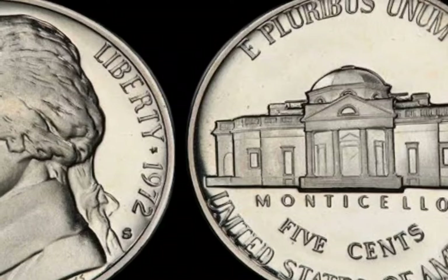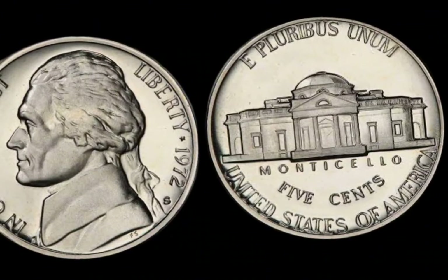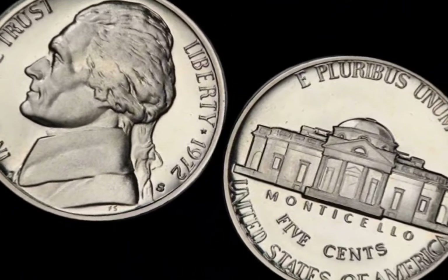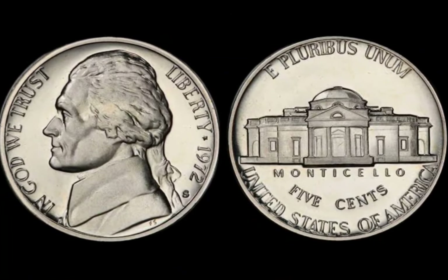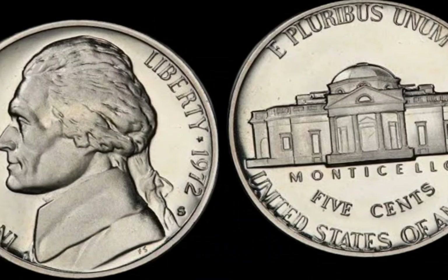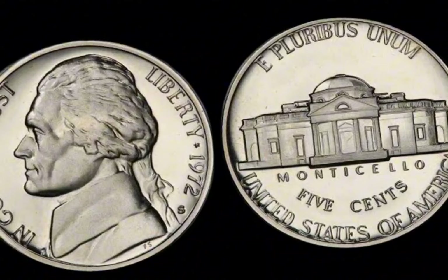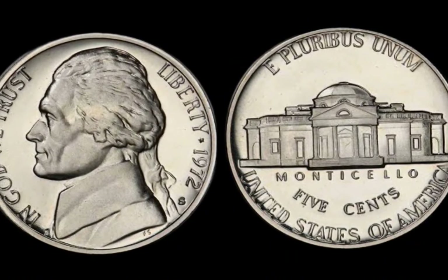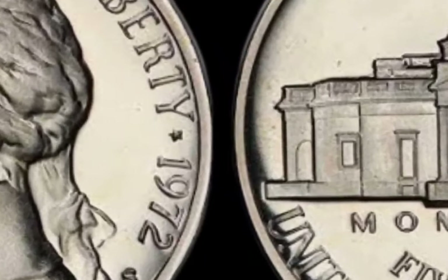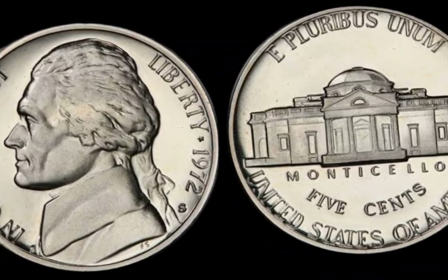There are also the extremely rare proof and uncirculated varieties. While most 1972 half-dollars circulated and show signs of wear, there are a few pristine examples that never made it into the public's hands — these coins, especially those struck with errors, can fetch astronomical sums at auctions. To identify a million-dollar coin, get yourself a good magnifying glass or jeweler's loupe and carefully examine the coin's details, paying close attention to the lettering and the date. Look for any doubling on the front side, especially around the words Liberty or the numbers in the year 1972. If you think you've found a rare error or high-grade coin, have it professionally graded by PCGS or NGC.